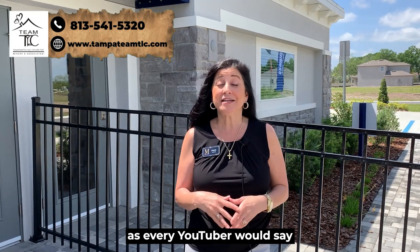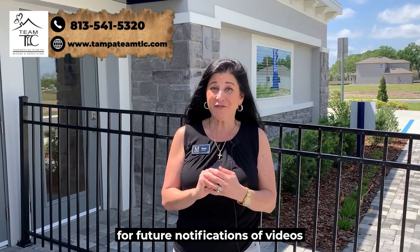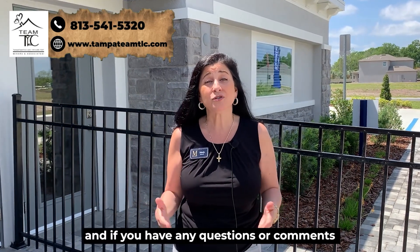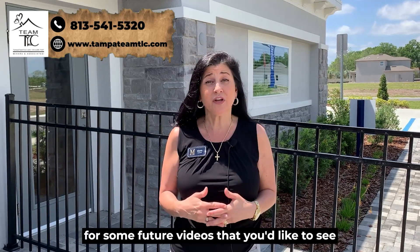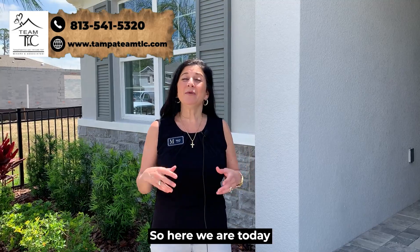If you're new to our channel, please subscribe and ring the little bell for future notifications. Give us a thumbs up, and if you have any questions, comments, or suggestions for future videos you'd like to see, please feel free to leave a comment below. So here we are today looking at new construction in Lutz, Florida.